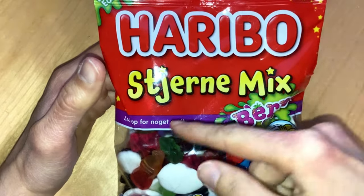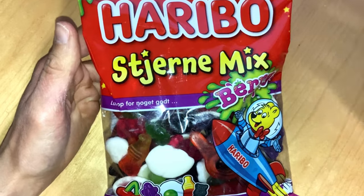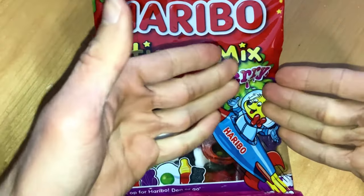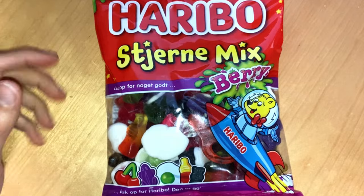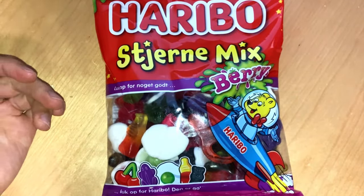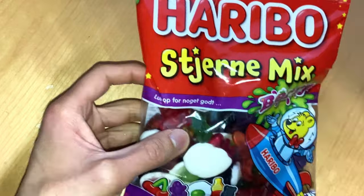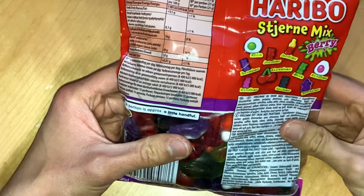Today we have this horrible limited edition Stienjirn mix with berry flavor. You might think what is the limited edition thing here — it is that these are berry flavors. They are, I guess, something else in a regular form. I haven't tasted that version or flavors anyway. But I guess that this is something good. Figure it out. Let's taste it.